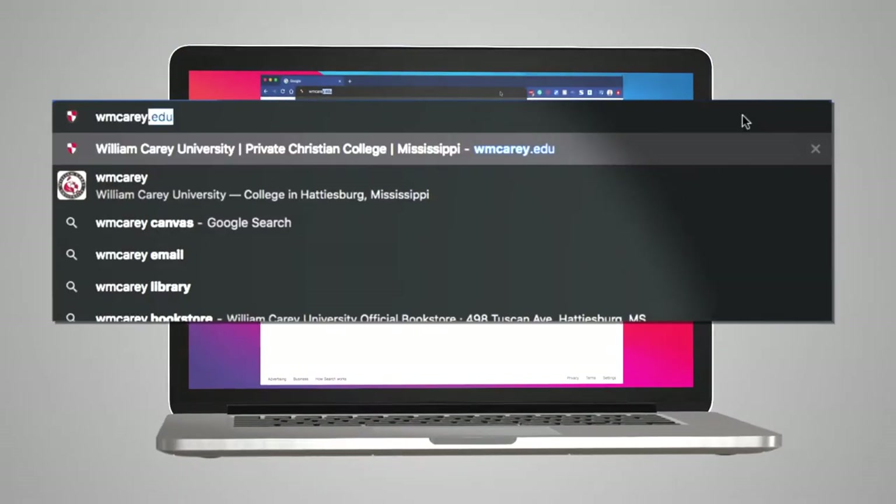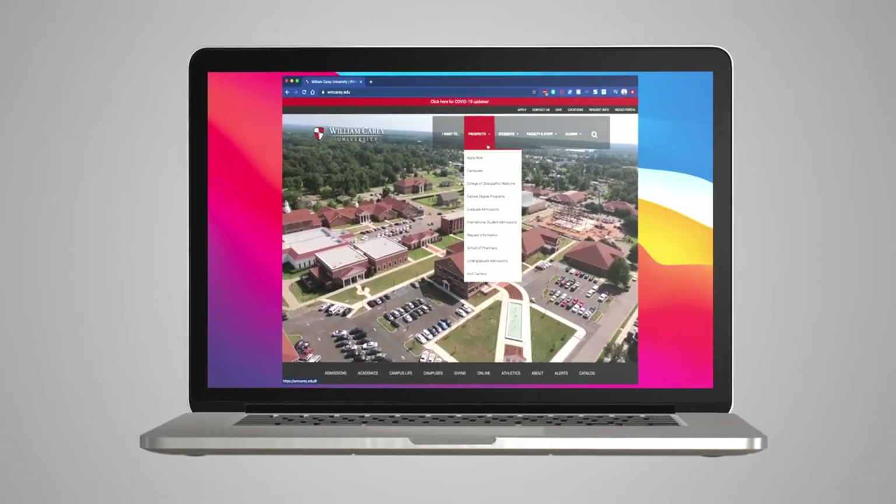Behind me is our Donna Dutt-Wheeler Alumni House. It holds our admissions office as well as our alumni office. Applying to William Carey is easy — just go to wmcarey.edu to apply.